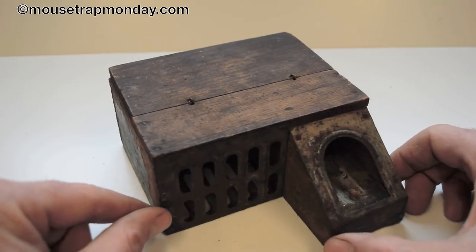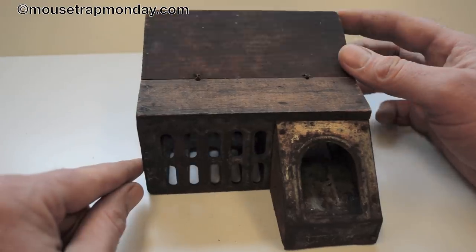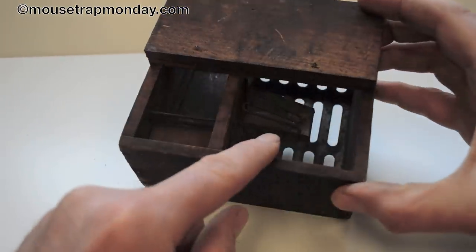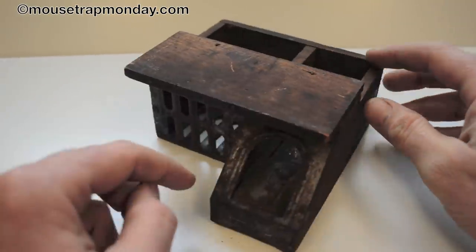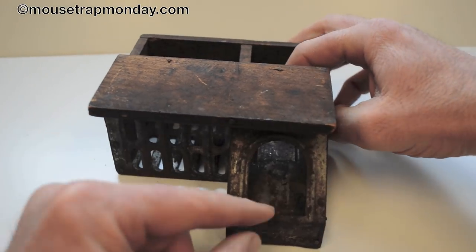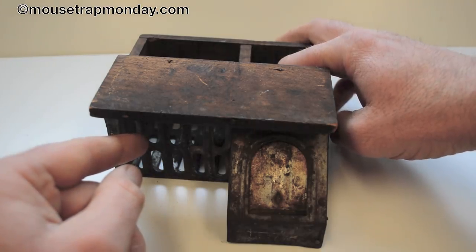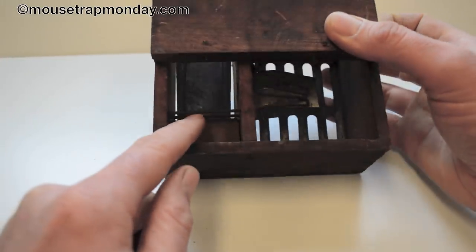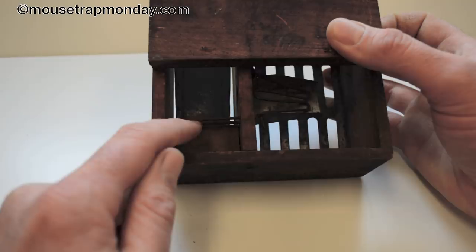It went on to be made by several other companies under different names including Bonanza and Household, among several others, but the design is basically the same and it works really well. What we have is multiple chambers in here — this little door flips up and you can see a holding chamber and then where they get caught. There's a trigger mechanism right here, a little teeter-totter with the door that opens and closes. When the mouse goes in, it steps on the back of that and the door closes.